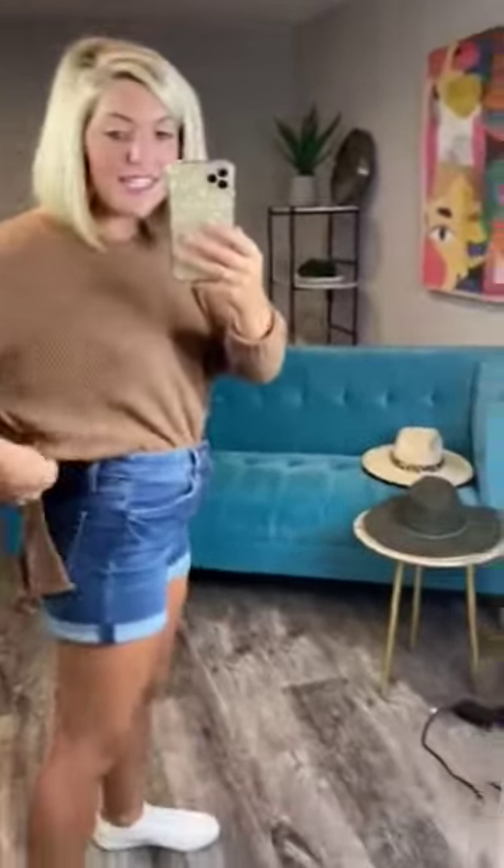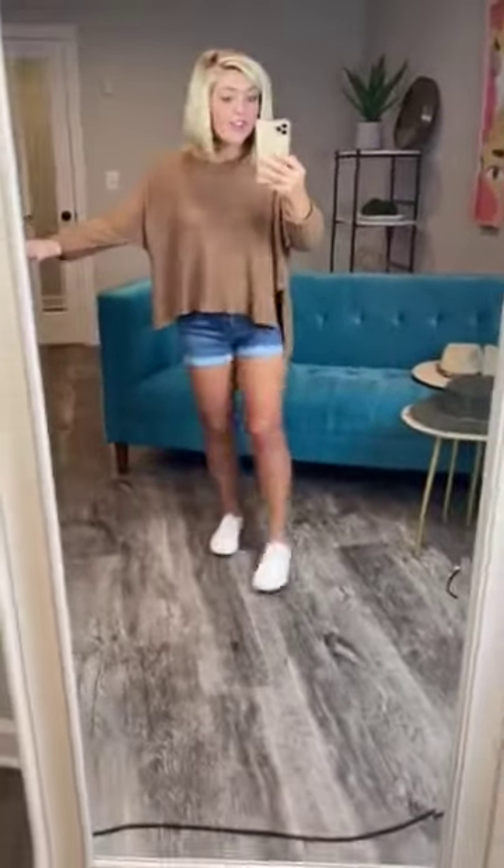I love this top. I love all the ways that you can style it. You're going to love it too. It has slits on the side, so it tucks in very cute in the front. I'm going to show you what it looks like untucked. It is shorter in the front than it is in the back, so that is super cute.